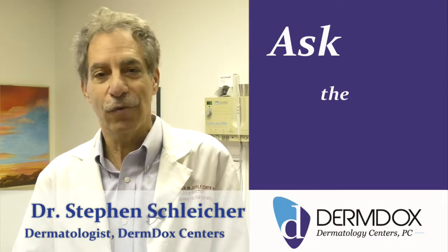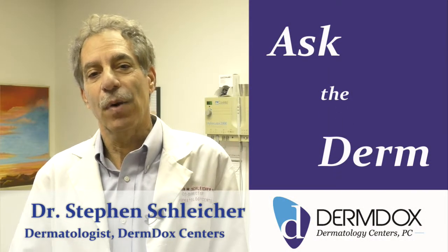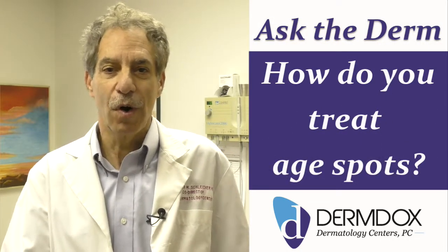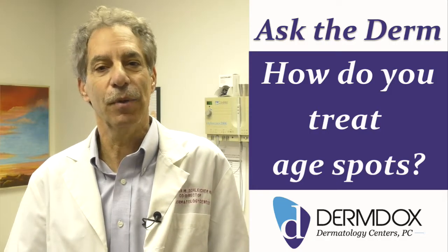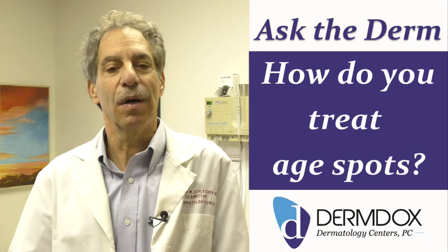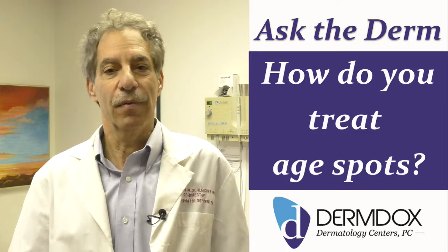Hello, this is Dr. Steve again for Ask the Derm, and the question today is how do we actually treat age spots? As we discussed before, age spots are basically accumulations of pigment that are under the top layer of skin. How do we get rid of this pigment?